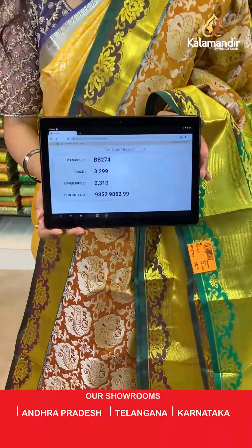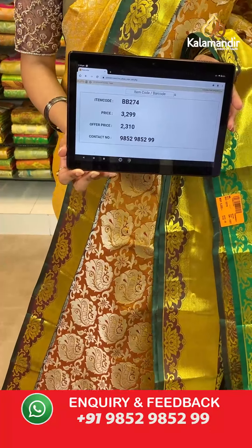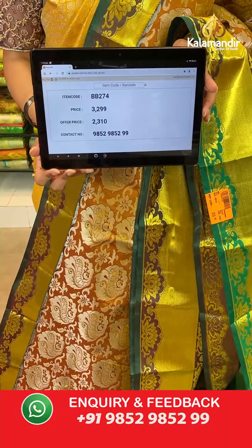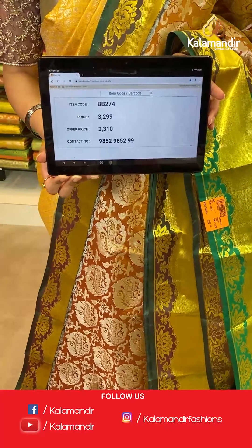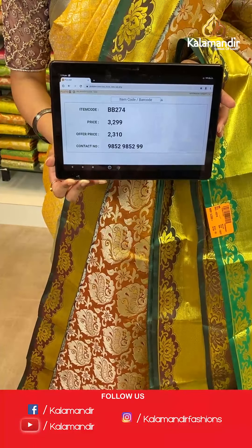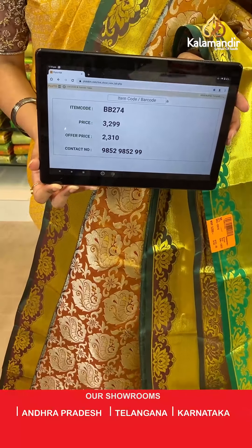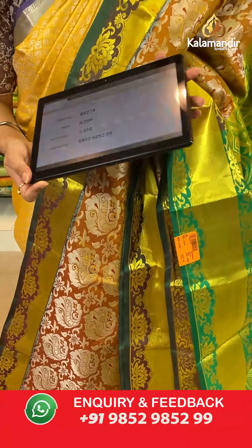Saree code is BB274, original price Rs 3,299, offer price Rs 2,310. To place an order, take a screenshot along with the saree code and send it to our WhatsApp number which is 98529852999.